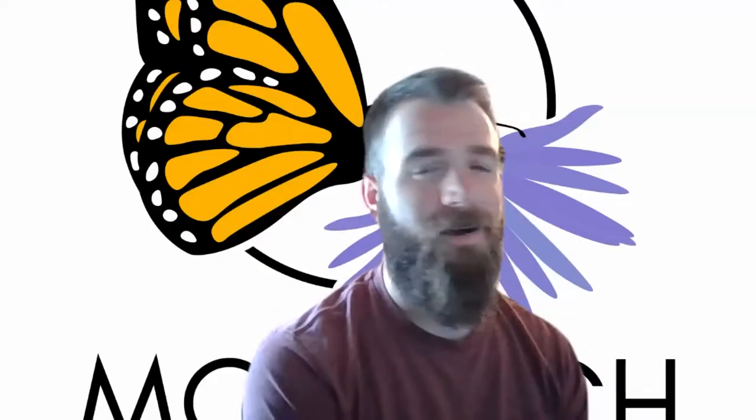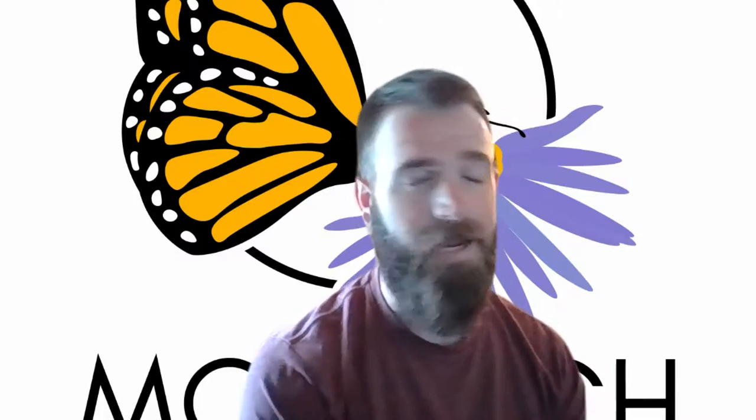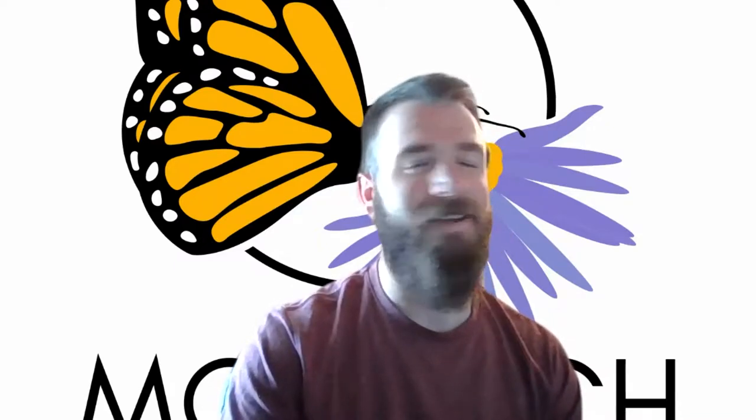Hi everyone, thanks for joining us today. My name is Jake Koenig. I am the Midwest Habitat Coordinator for MJV, which means I work with farmers, landowners, and anybody interested in putting in pollinator habitat - giving them technical assistance, and helping them find programs for cost share and things of that nature. Super exciting topic. I love milkweeds, and we'll get more in-depth here today.